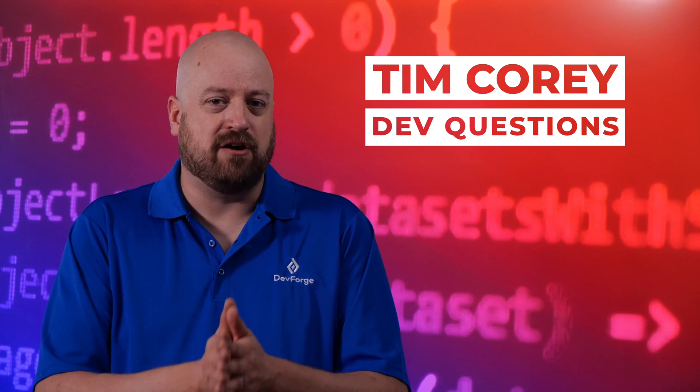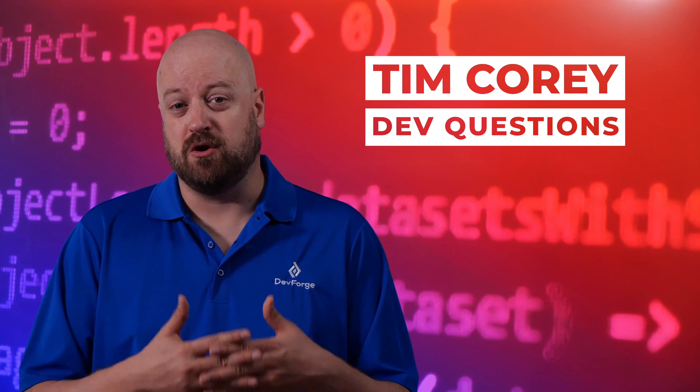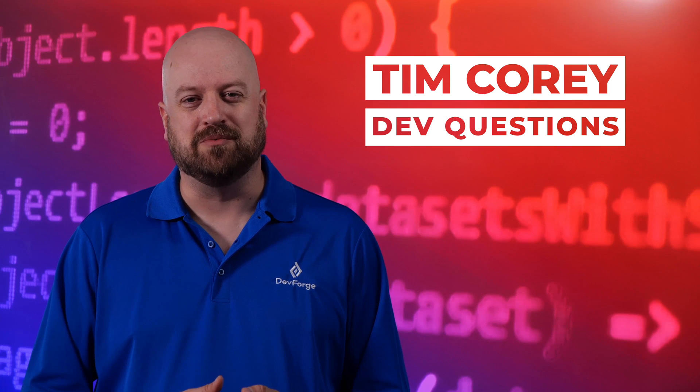Those are my thoughts on how to make a portfolio better. Thanks for listening, and as always, I am Tim Corey.